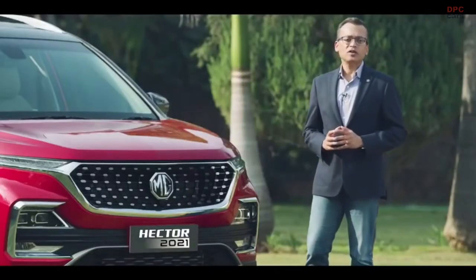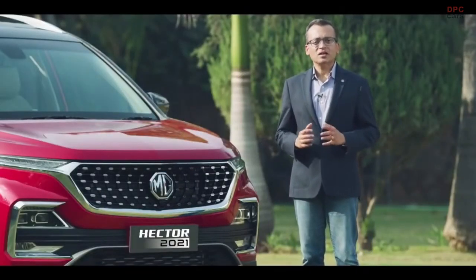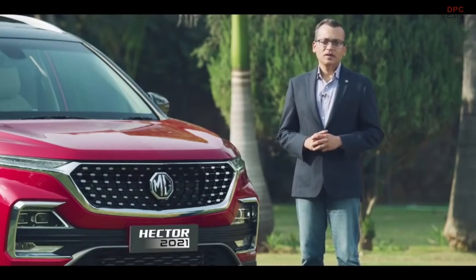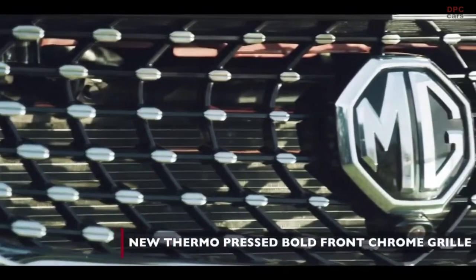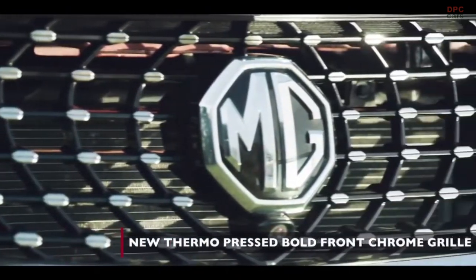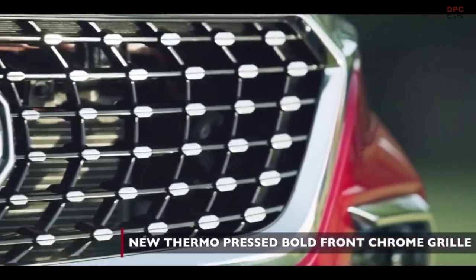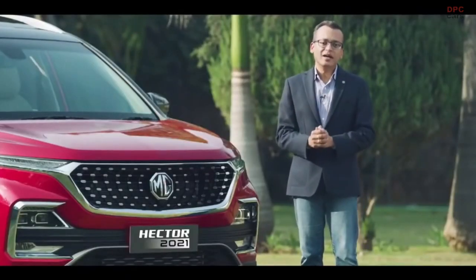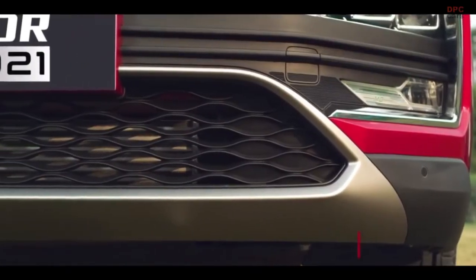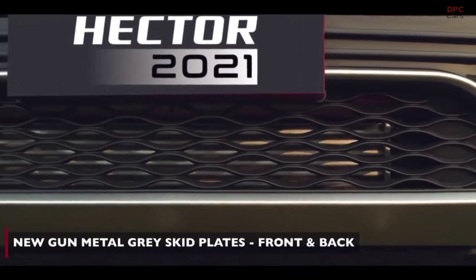The front grille of the MG Hector has now been enhanced. It now comes with a thermopressed chrome striking bold grille, which gives it the right amount of depth and halo to the stance of the MG Hector. The front look also gets enhanced with the all new gunmetal gray skid plate for that strong stance.